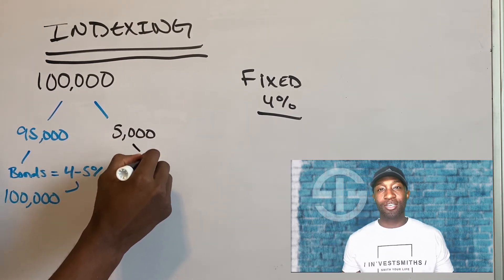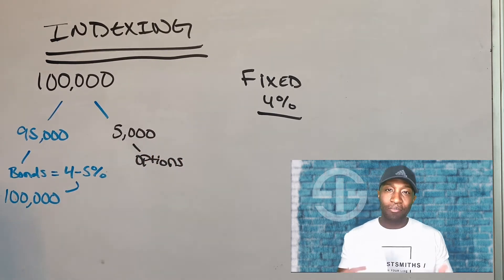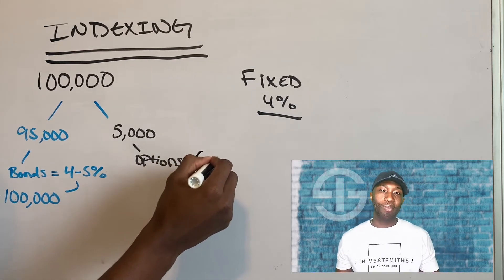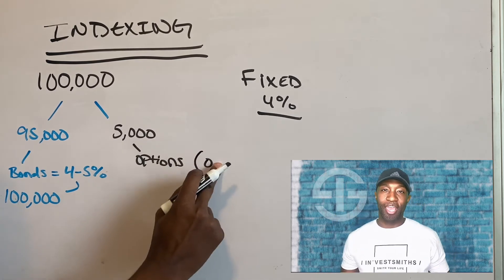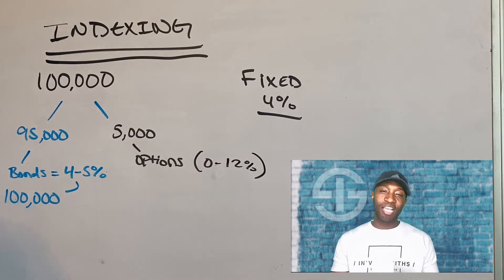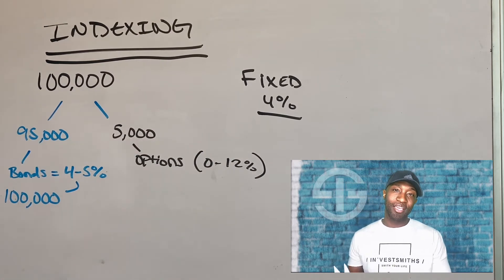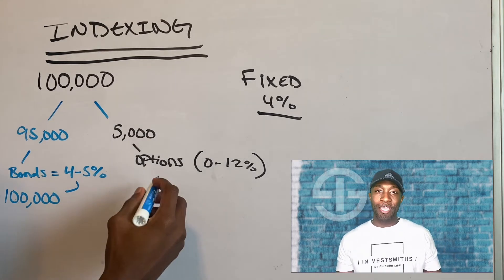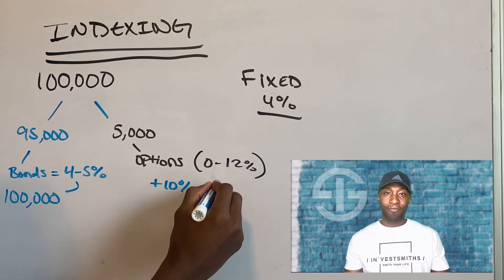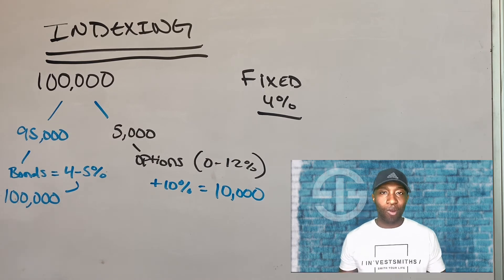Now let's talk about how they do that. With that $100,000, they're going to take $95,000 of that and put it into a general portfolio, playing double and triple-A bonds. What are they earning on that money these days? Right around 4% to 5%. So using 5%, a year from now that $95,000 will grow back to $100,000 or more — this is how we get our guaranteed principal. That $5,000 left over goes to options. What these companies do is called hedging their option. With that $5,000, they're able to buy that 0% floor or that 12% market cap. If the S&P goes up within the next year, that $5,000 goes into S&P options. If the S&P goes up 10% that year, that $5,000 will go to $10,000 — you just doubled your money right there.